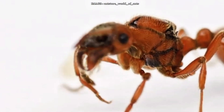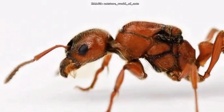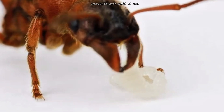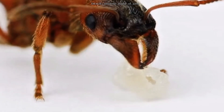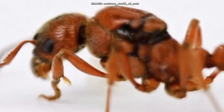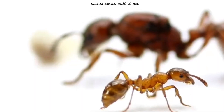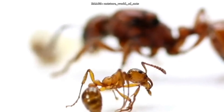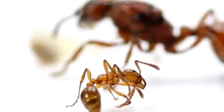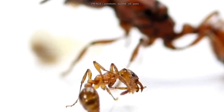For the setup, start with a test tube with some sandy substrate — they appreciate that. Add a mini outworld right away so you can feed the queen. As the colony grows, move them into a nest with high humidity. They thrive at 60 to 80% humidity, so keep the nest moist. Dry setups won't work well — avoid overly porous or fast-drying materials.